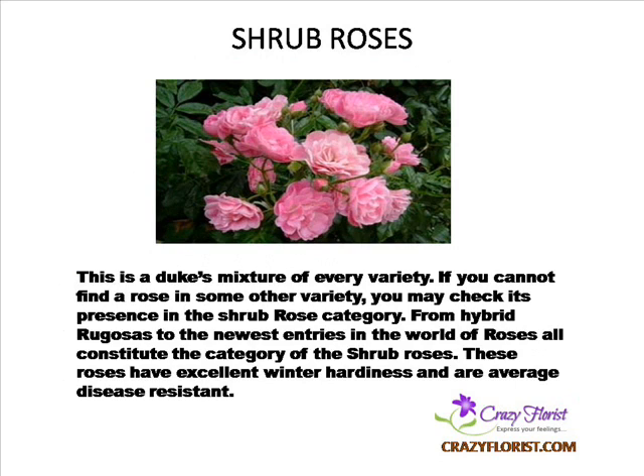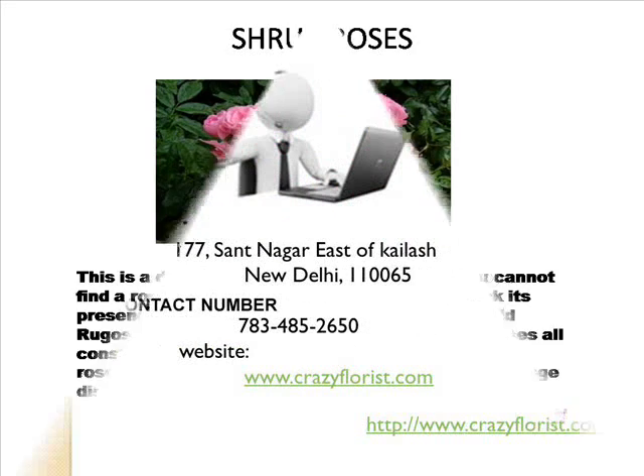Shrub Roses — this is the catch-all mixture of every variety. If you cannot find a rose in some other variety, you may check its presence in the shrub rose category. From hybrid rugosa to the newest entries in the world of roses, all constitute the category of shrub roses. These roses have excellent winter hardiness and are average disease-resistant.